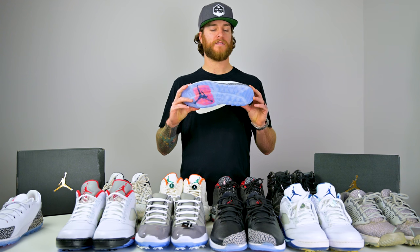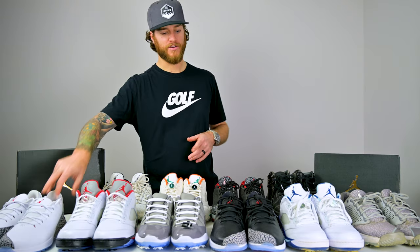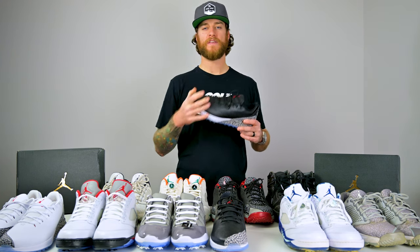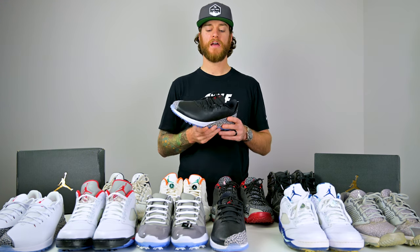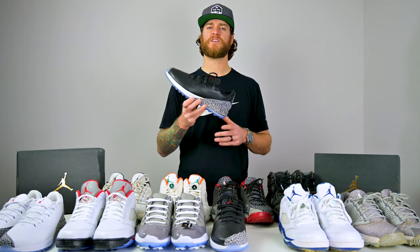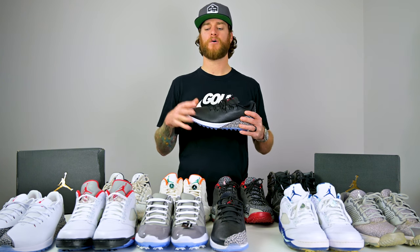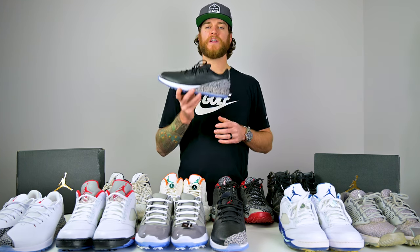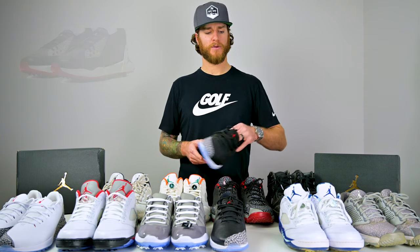The ADG Ones also came in black, and I prefer them a lot over the ADG Twos. I have a fairly wide foot, and what I love about most Jordan golf shoes is the material — a fairly loose leather that can stretch and mold to your foot, or the athletic-type material similar to the Trainers. The ADG Twos were just a little bit narrow for me, so I ended up selling them. That's why they're not on my display.